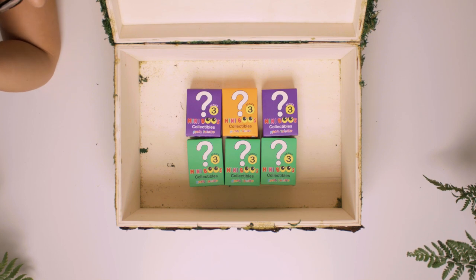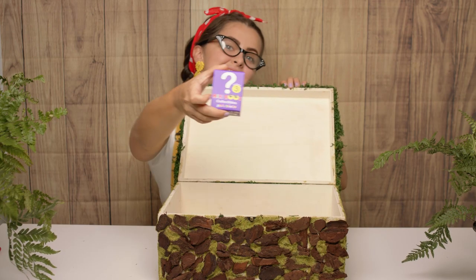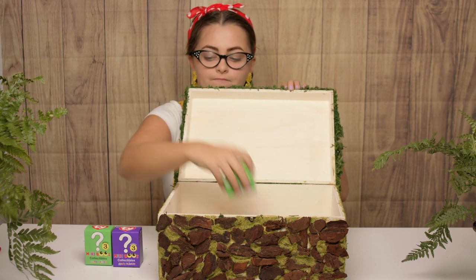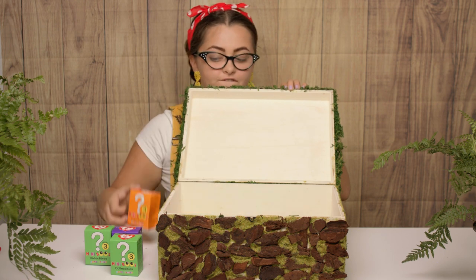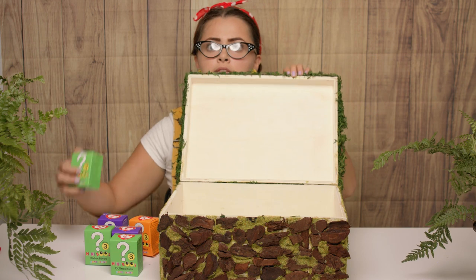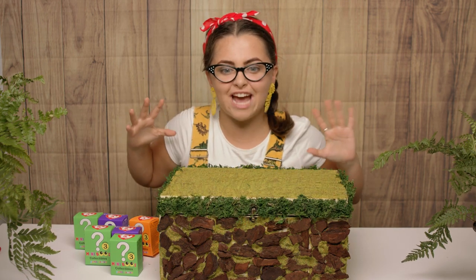Whoa! This is so cool! We're going to be opening Miniboos and we've got one, two, three, four, five, six to open. Oh wow! We've got so much to get through!